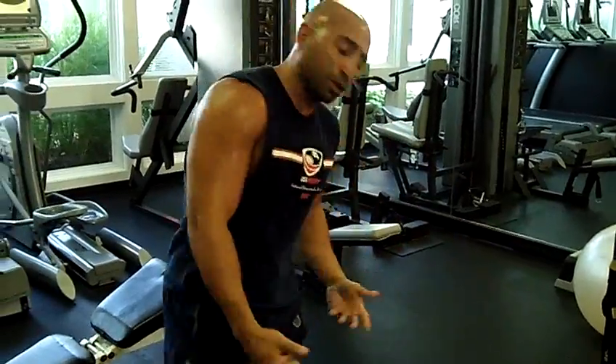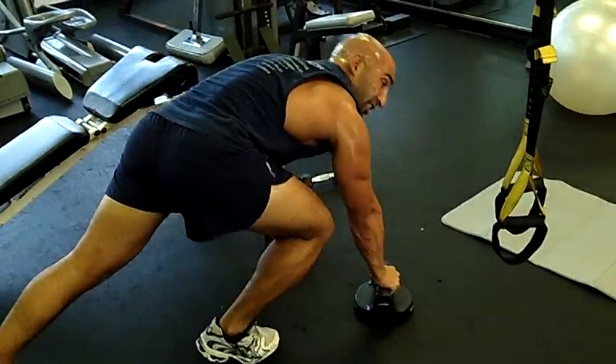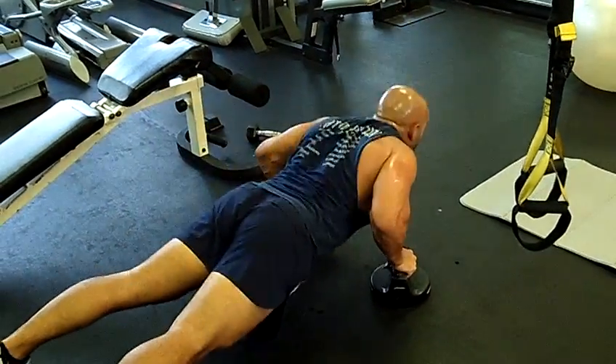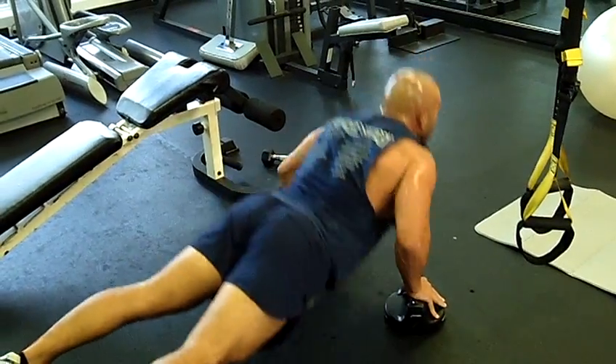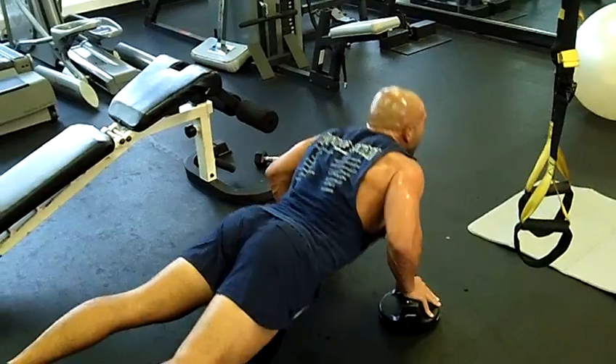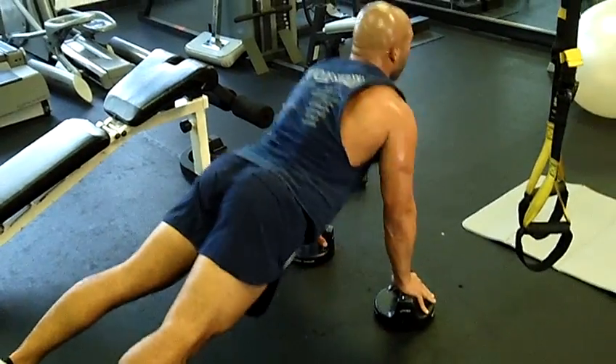Push-ups. You can use a perfect push-up. Down nice and low — lots of differences to do push-ups. Firing it out the whole time. Make sure you get the full range. A lot of guys do this — that is not a push-up. All the way up, driving it up.